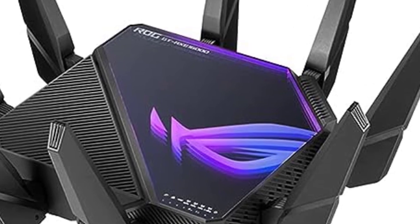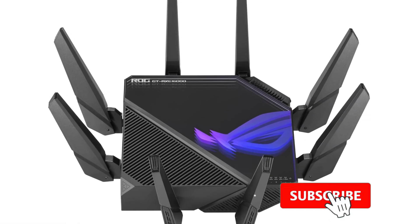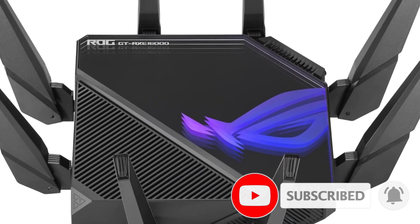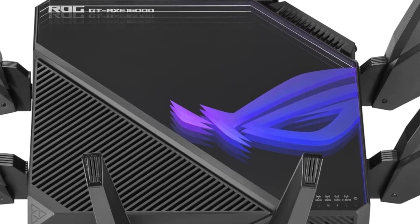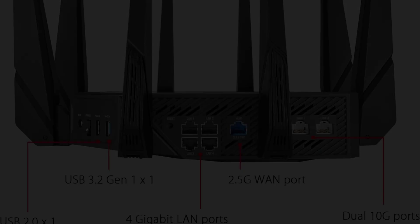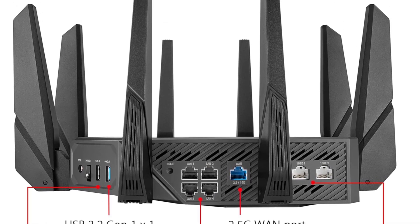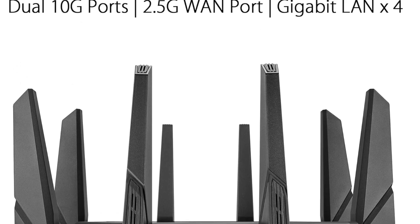Wi-Fi isn't this router's only strength — you get four Gigabit Ethernet ports for lower-priority devices, a single 2.5 Gbps Ethernet port, and dual 10 Gbps Ethernet ports. Whether you have a fast caching server, a NAS, or the fastest residential internet speeds available, this router is ready to take full advantage. This router is more than likely way faster than you need — but so is an RTX 4090.